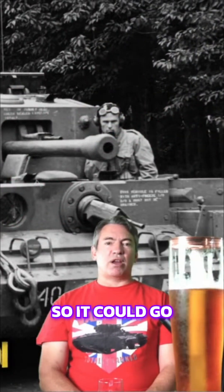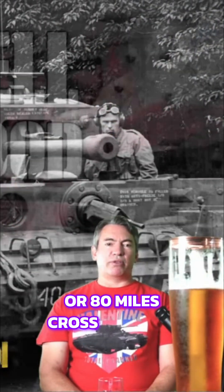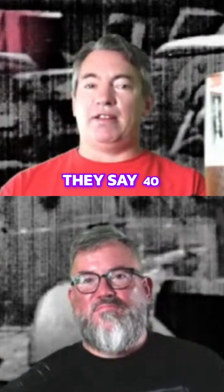Plus another 140 liters on external tanks, giving 170 miles on roads or 80 miles across country. Maximum speed: they say 40 miles an hour.